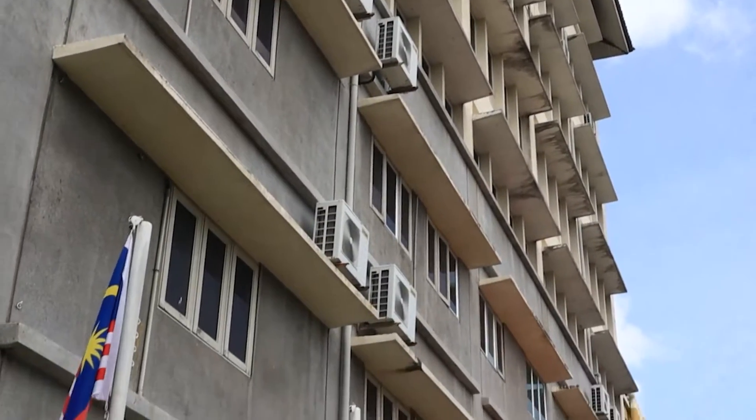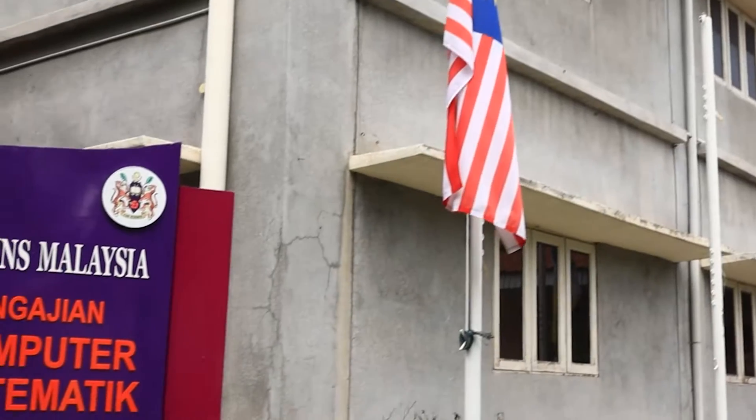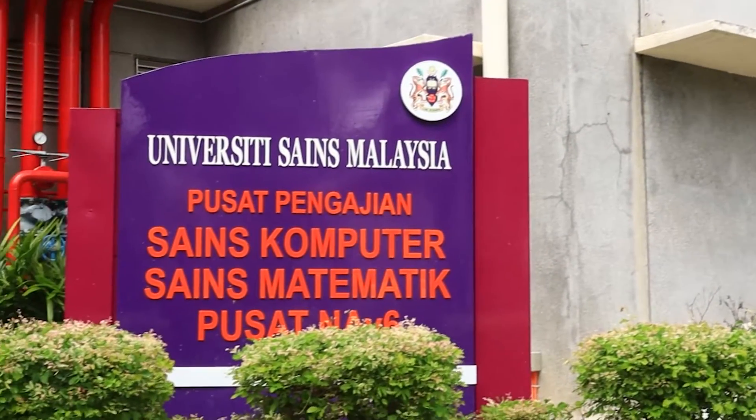Welcome to Universiti Sains Malaysia School of Computer Sciences. Let's have a look at the facilities available in our school.